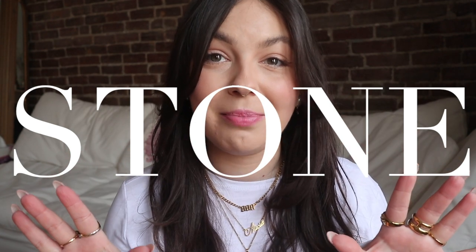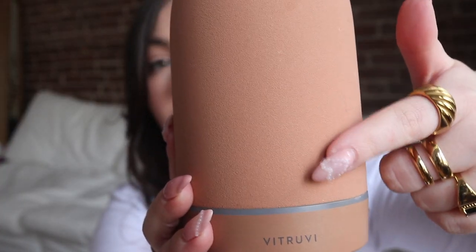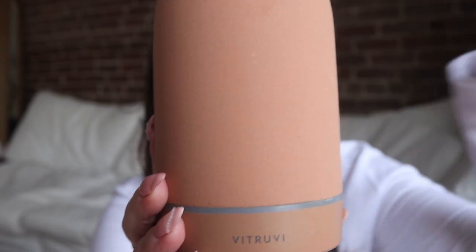Vitruvi has truly some of the most gorgeous diffusers in my opinion. I really feel like they were the first brand to really master this minimal look for diffusers, which I personally love. I want to talk about their Stone collection first because it is my absolute favorite. This is the first Vitruvi diffuser I ever got — it's their Stone collection in the color terracotta. The reason it's called the Stone collection is because of the material; as you can see, it has this very stone-like, matte look to it.